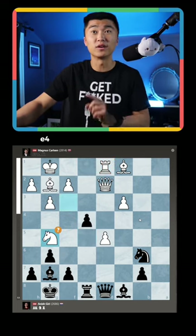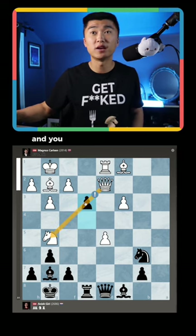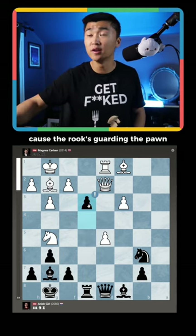But he's not done yet. E4, the knight jumps away. E3 — look at this move. It cuts off the queen's defense, and you can't take with the queen because the rook's guarding the pawn.